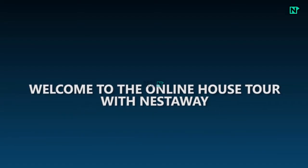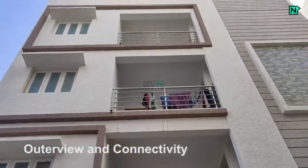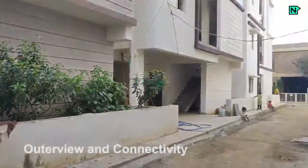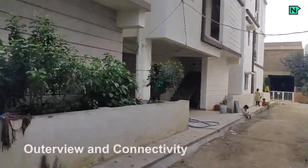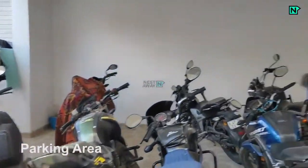Welcome to the online house tour with Nestaway. This is the outside view and connectivity of the property. Parking area is available on the ground floor.